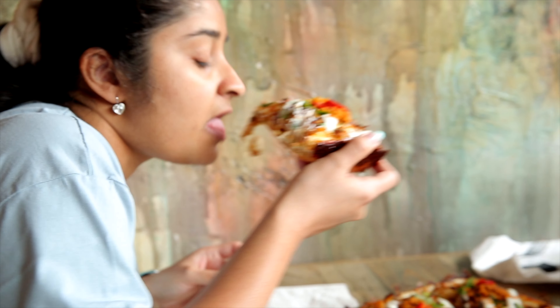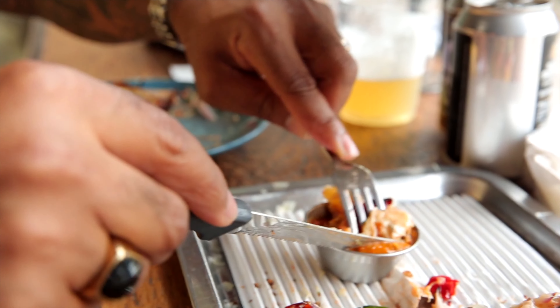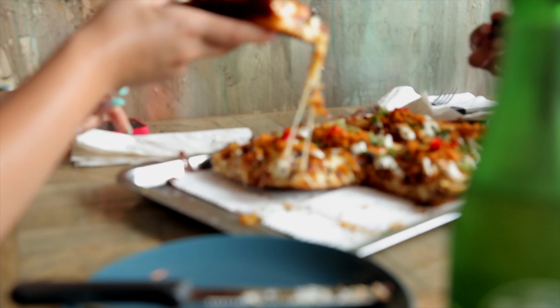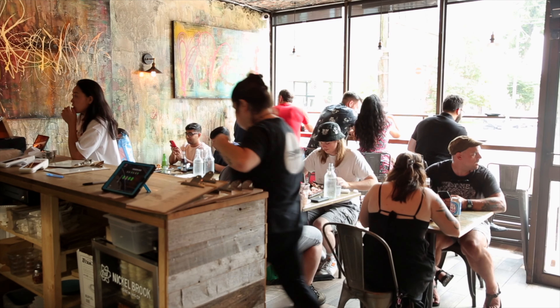My goal for Descendant is expansion — being able to offer our Detroit-style pizza in other cities within Ontario, and maybe in the world somewhere. We'll start small; it's all about the second location first. I'd like to say to my customers: thank you very much for everything, for all your support. We do our best to accommodate anything you need, and without you guys, we're nothing.